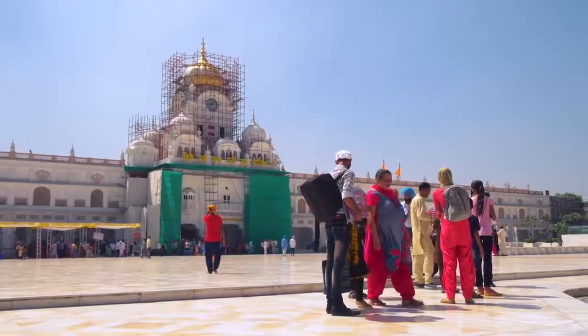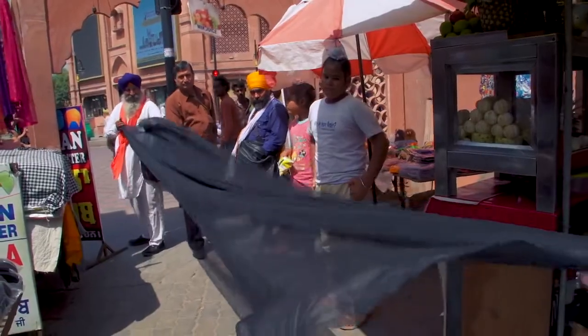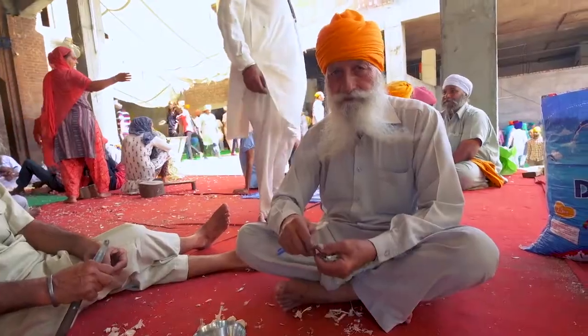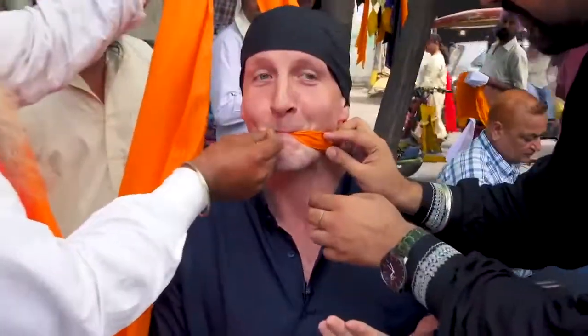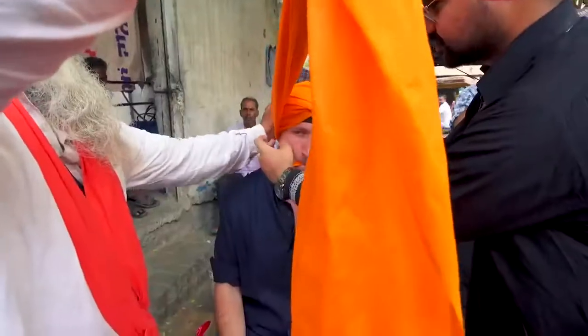All those who enter the temple must wear a head covering. It can be as simple as a handkerchief or a four-meter-long turban. Sikh represents this orange color — it represents the color of the Sikh community. Sikh men must wear a head covering when in public, but the color and the length are up to the individual.